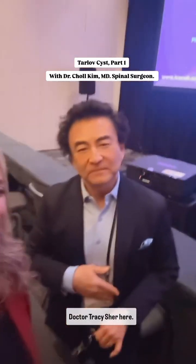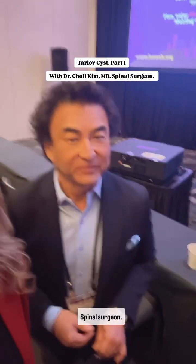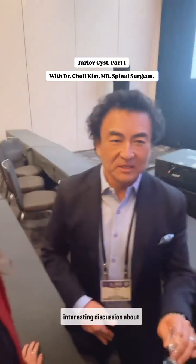Dr. Tracy Scheer here. Joel Kim here from San Diego, spinal surgeon. Avril Patterson, physical therapist. So we had a really interesting discussion about Tarlov cysts.